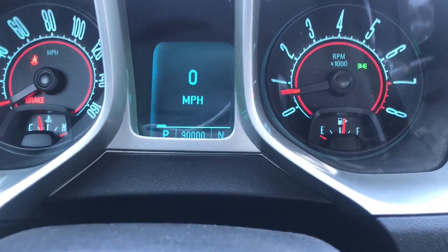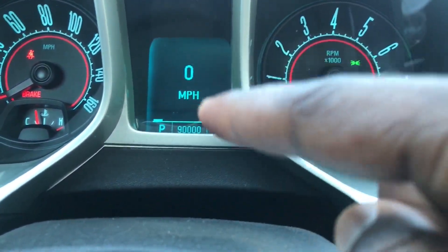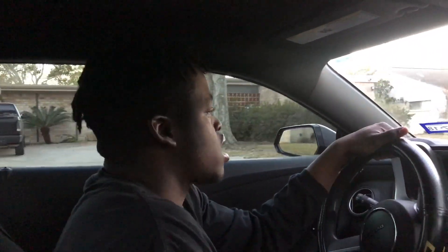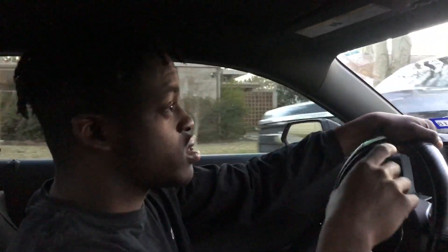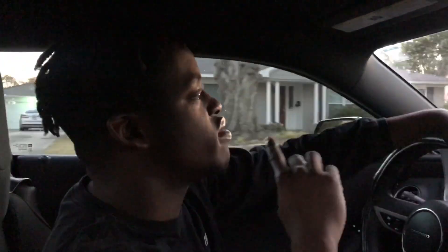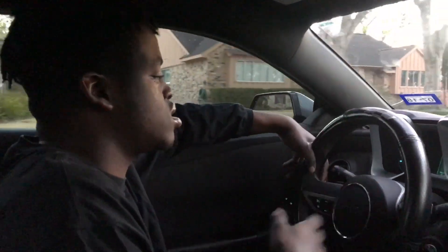We just hit 90,000 miles. I got the car before summer started, around August, but I moved to California for the summer. I was there for two months and wasn't able to do anything to the car.